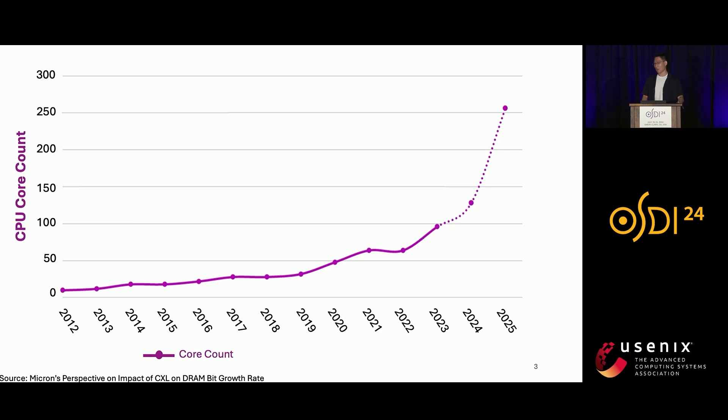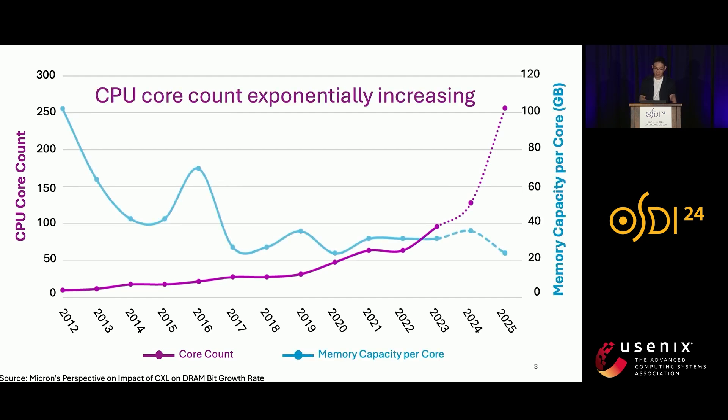Let me motivate our work by showing how the CPU core count changes over time. As we can see in this graph, CPU core counts are increasing exponentially. However, if we look at the amount of memory capacity per core, it is decreasing over time because core counts are scaling faster than memory capacity.